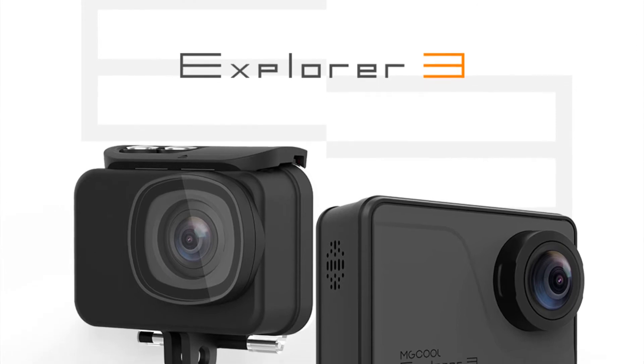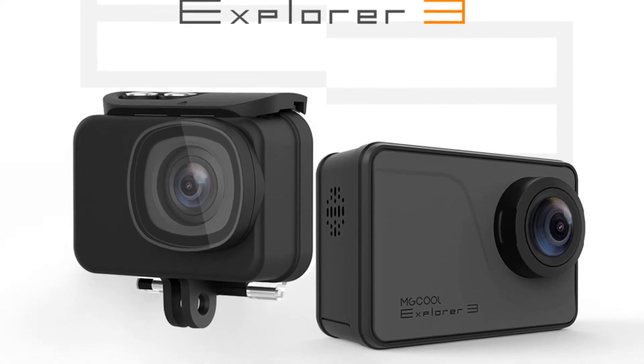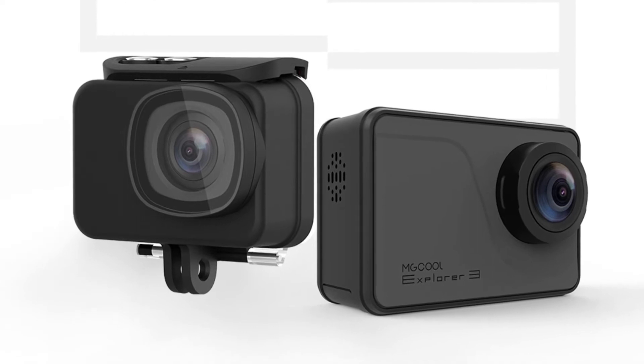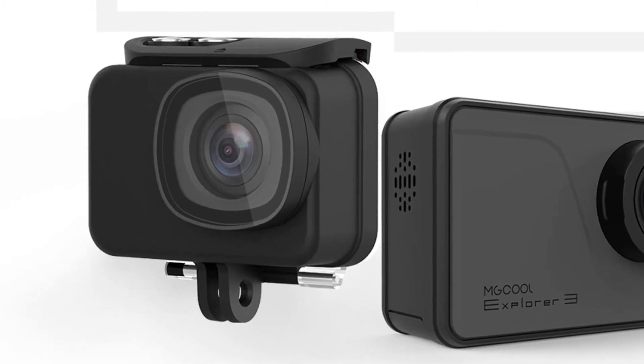Rapidly growing action cam and wearables maker NGCOOL is said to be bringing a real game changer in the pocketable camera world. They're indeed working on a new camera that can record 4K footage natively and according to them will beat the competition at it. Let's learn more about it.